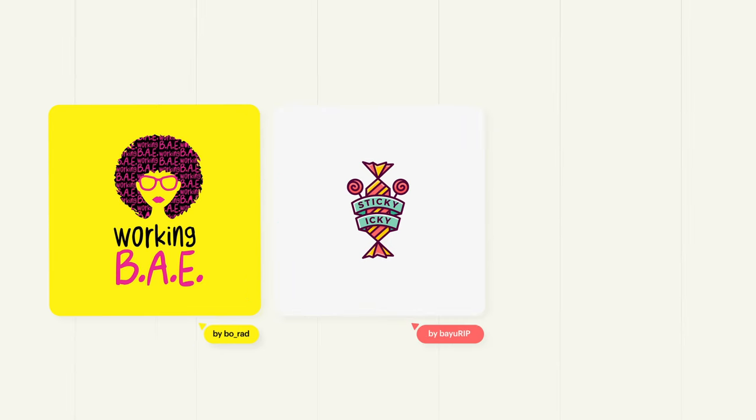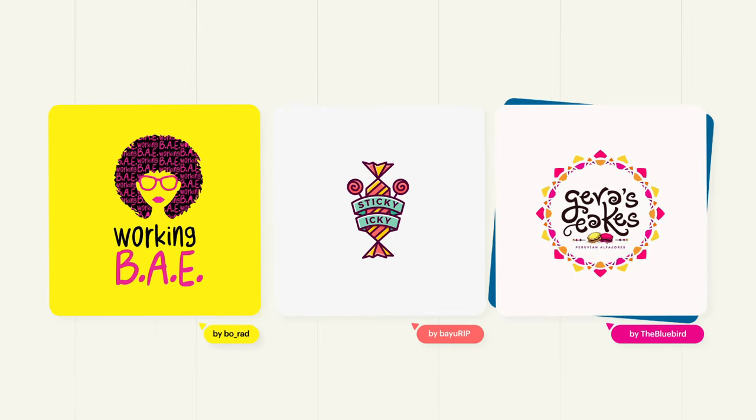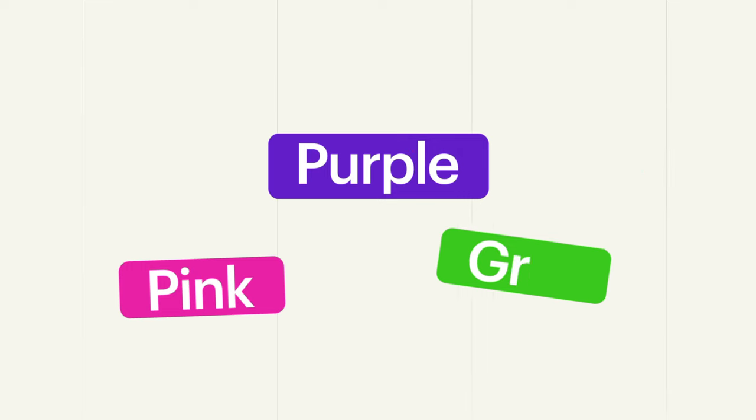When looking for fun colour combinations, imagine the colours you find in a kid's book or a candy shop. Bright, whimsical, contrasting colours that make people feel joyful and playful. Think neon pink, purple and lime green.